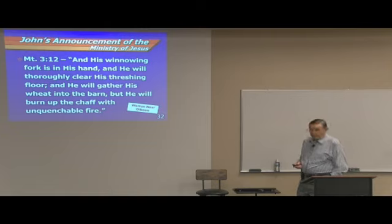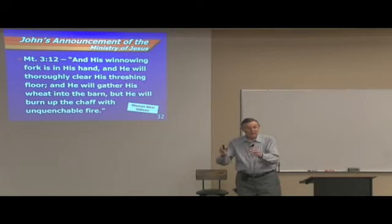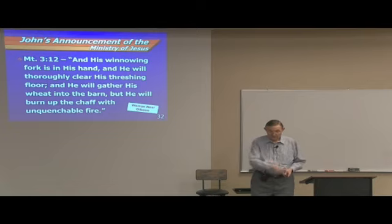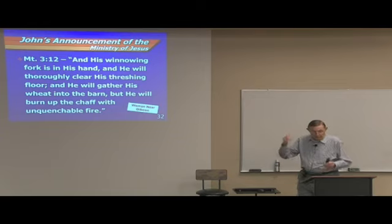His winnowing fork is in his hand, and he will thoroughly cleanse the threshing floor — his threshing floor — and he will gather his wheat into the barn. The barn is actually a silo, dug in the ground — not like we think of a barn. So he will thoroughly cleanse his threshing floor, he will gather his wheat into the barn, but he will burn up the chaff with unquenchable fire. Got to get rid of that stuff. You burn it and it's gone — it's not good for anything.